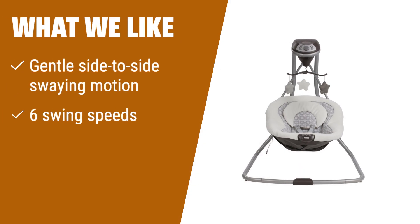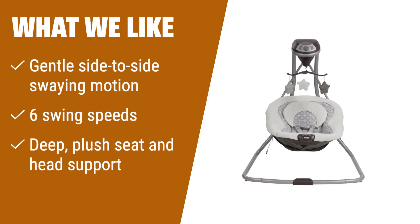What we like: If you are looking for a compact and versatile baby swing, the Graco Simple Sway Swing is the perfect choice. With its small frame design, it fits easily anywhere in your home. The gentle side-to-side swaying motion soothes and comforts your baby, while the deep plush seat and head support keep your little one cozy and comfortable. If you want a swing that is convenient and space-saving, you should consider the Graco Simple Sway Swing.